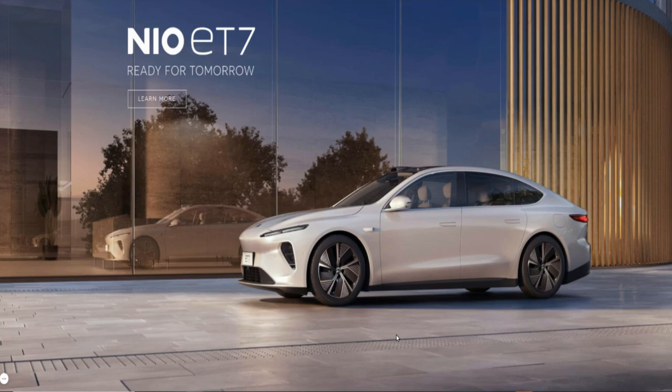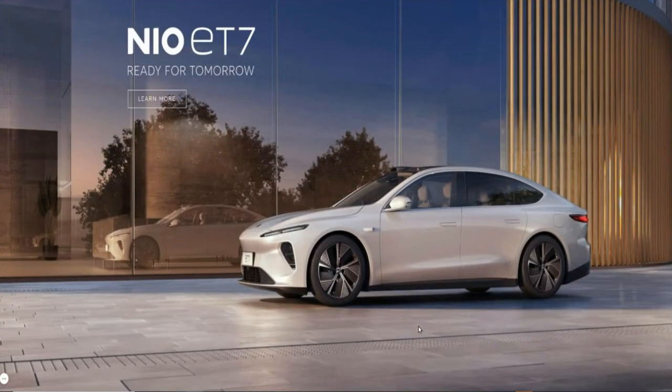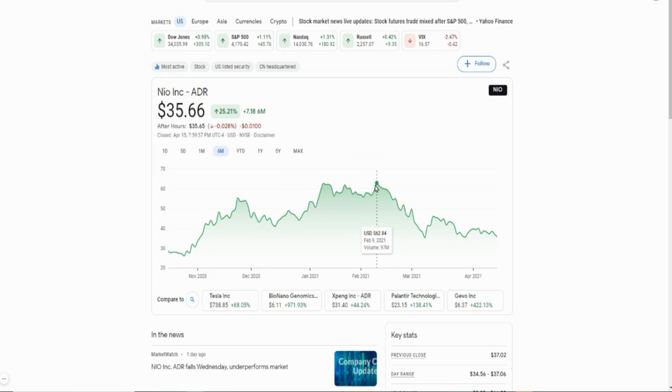First one on the list is ticker symbol NIO. I've covered this company here on the channel over and over again — a Chinese-based electric car manufacturer. They've just introduced their new sedan, as you can see here on this image. They didn't have a sedan before; they have SUVs. The sedan is coming in to compete with the Model Y in China. They also have battery swap technology where you can just drive in, remove your battery, replace it, and drive out without waiting for it to fully charge — they replace it with a fully charged battery. Right now the stock is sitting at $35.66. If you go back six months, it went up to about $64 and some change, so right now this is almost buying it at half price. Definitely put that one on your list.